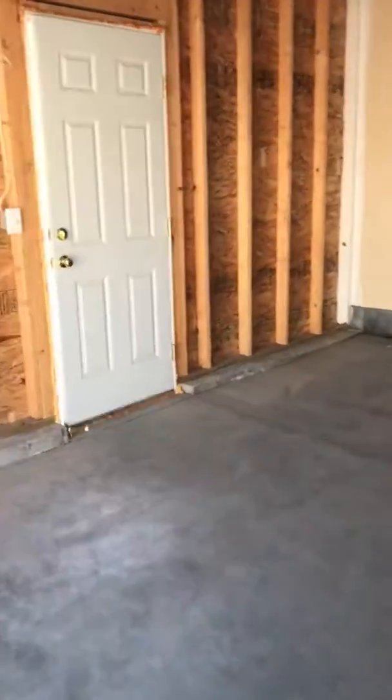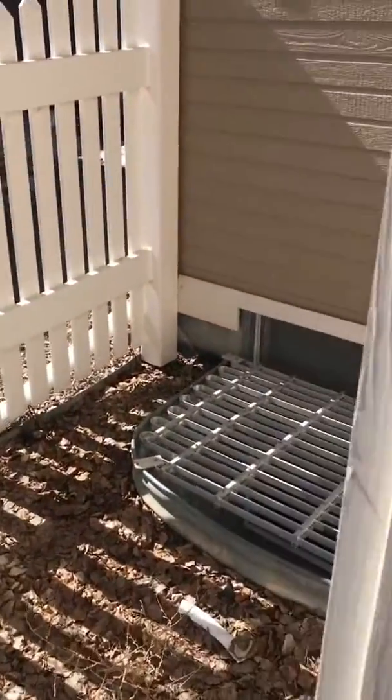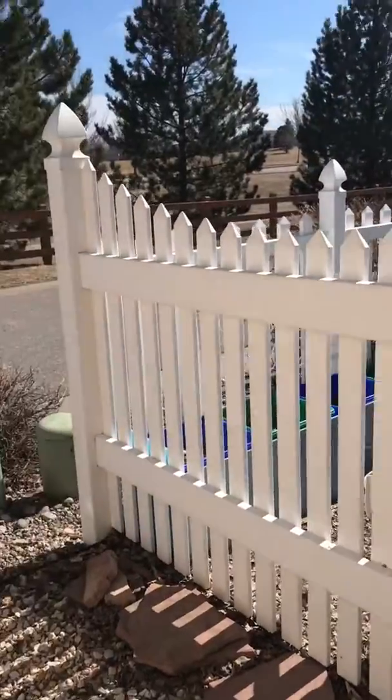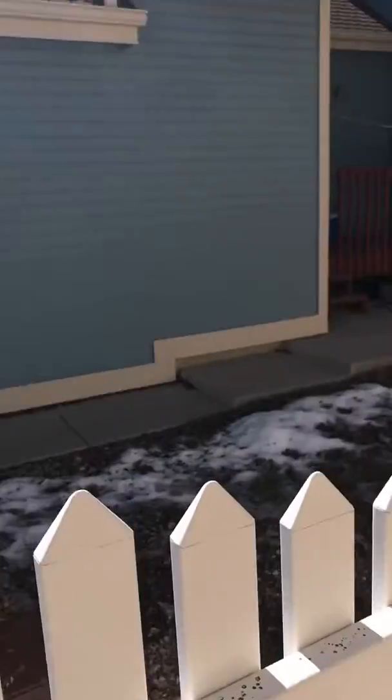And then this is just a little door — you have a little access area here to your egress window. But this is the neighbor's side yard right here; you can see a little fence. But nice little patio home. I haven't been downstairs yet — I've got to check that out.